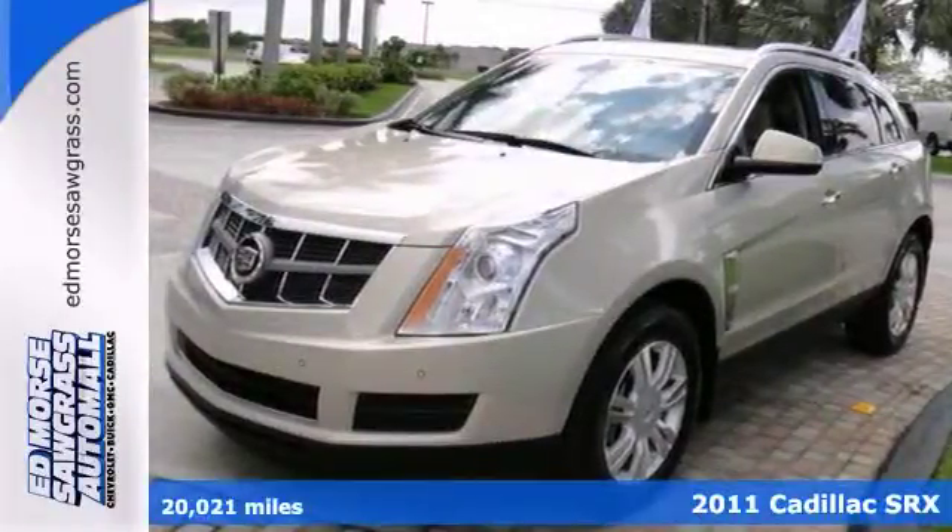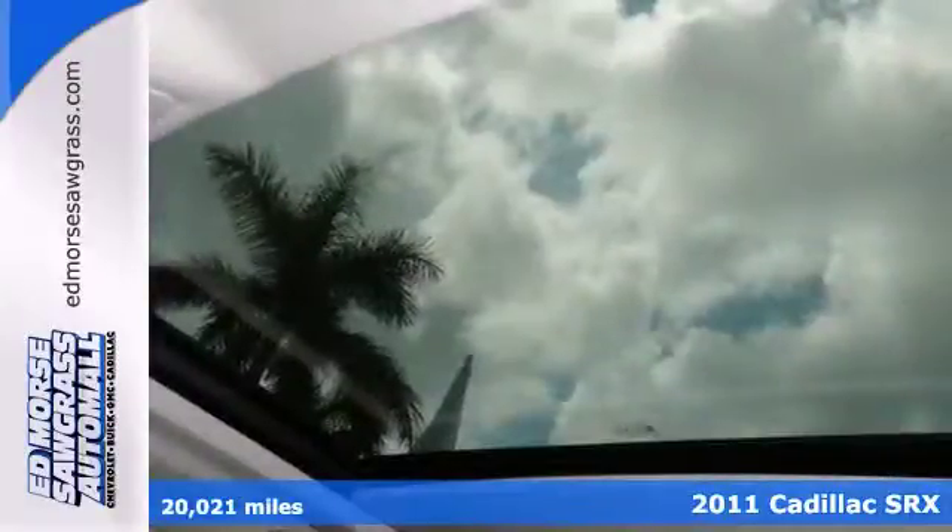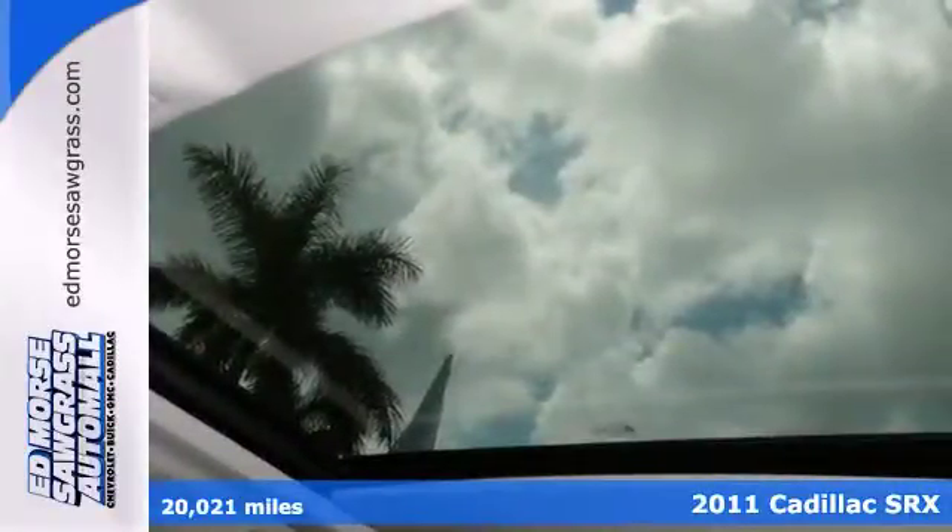Make your move on this 2011 Cadillac SRX. Want to save some money? Get the new look for the used price on this one-owner vehicle.